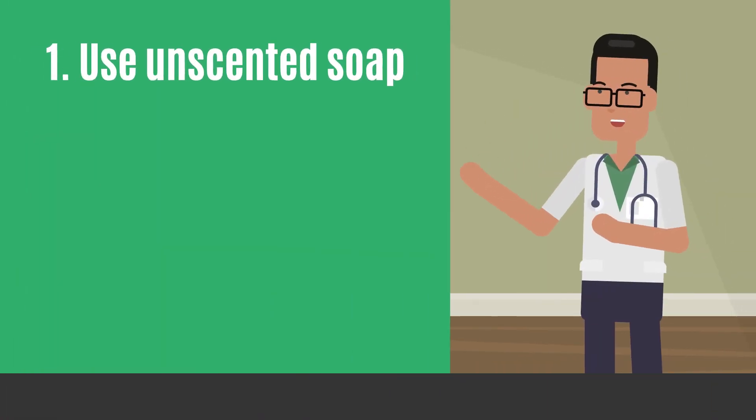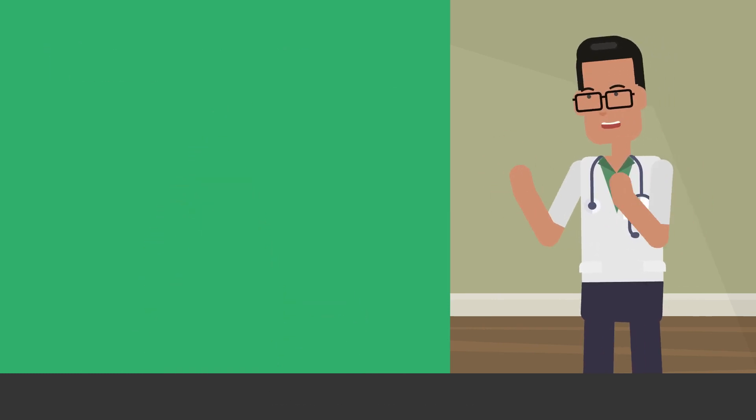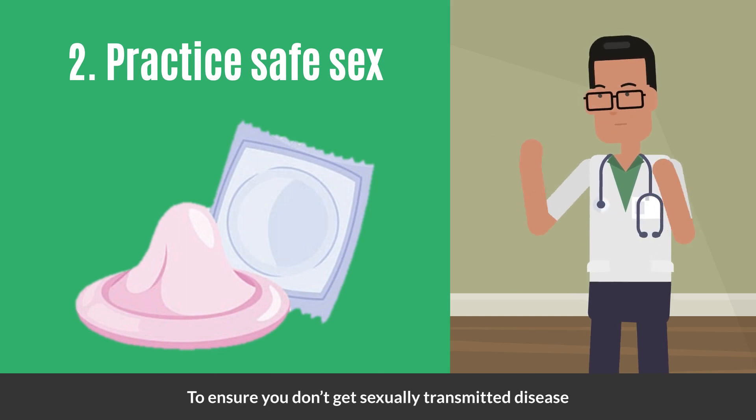Use water and mild, unscented soap to clean your genital area gently. Practice safe sex using condoms to ensure you don't get another sexually transmitted disease.